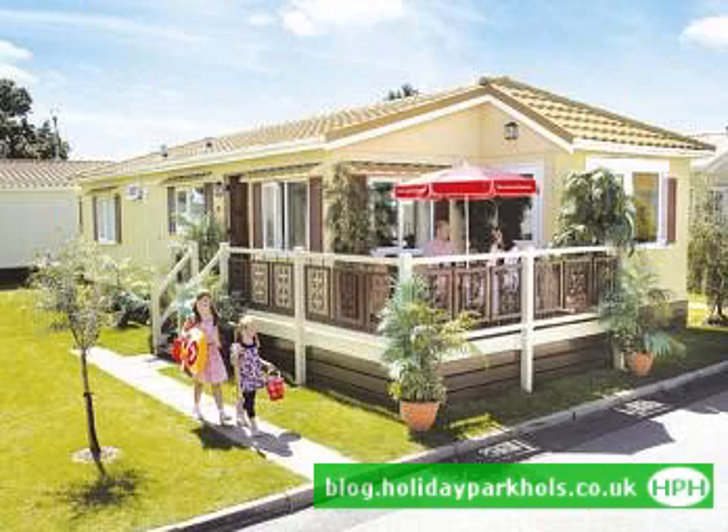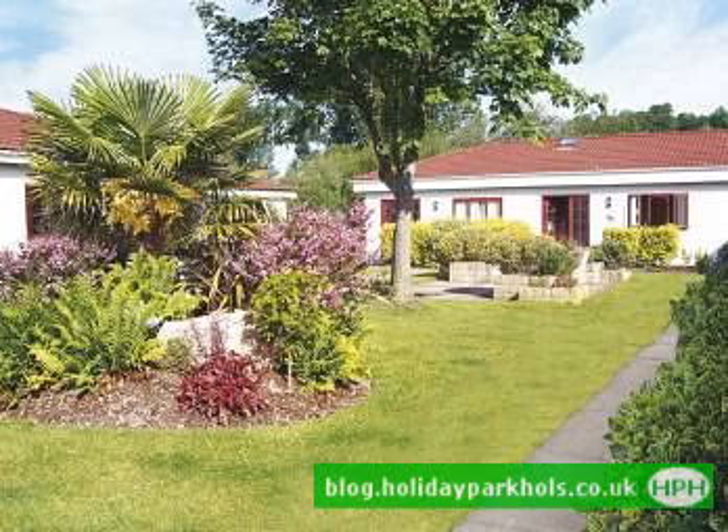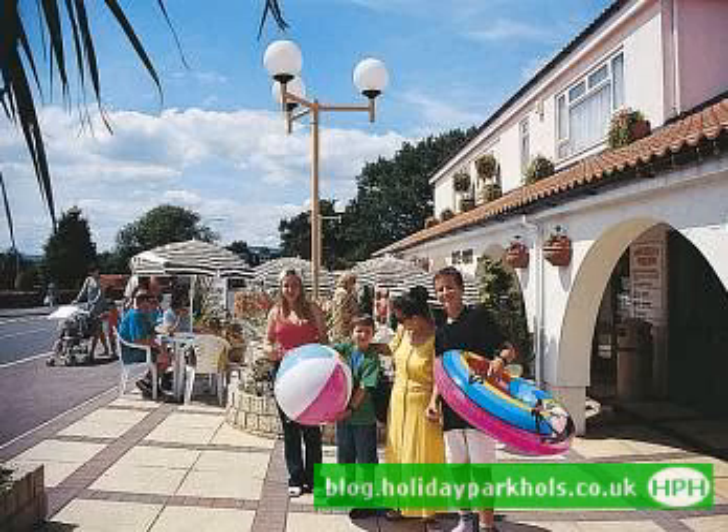If you're looking for a cost-effective and enjoyable self-catering option for some time away in the UK, then the holiday park holiday breaks that are available are a great choice. There are hundreds of locations up and down the length and breadth of the UK, and you'll be certain to find a park nearby to the area you want to visit.